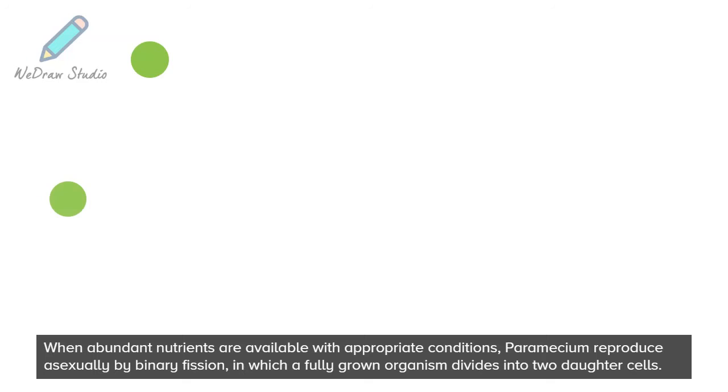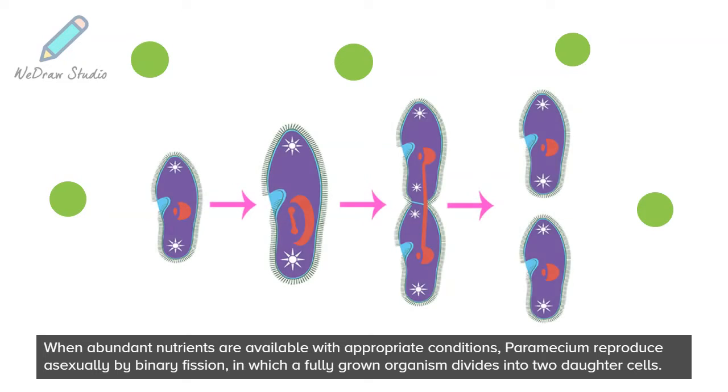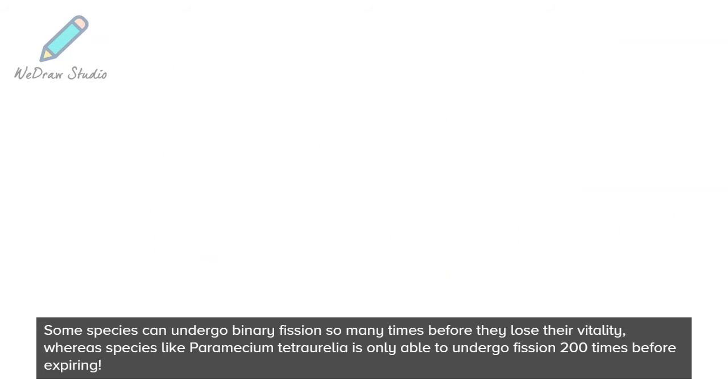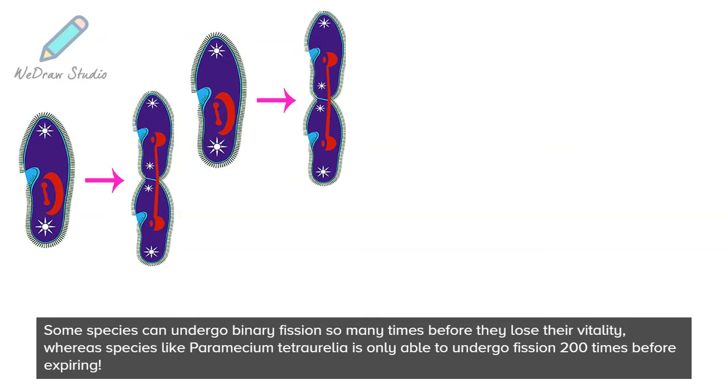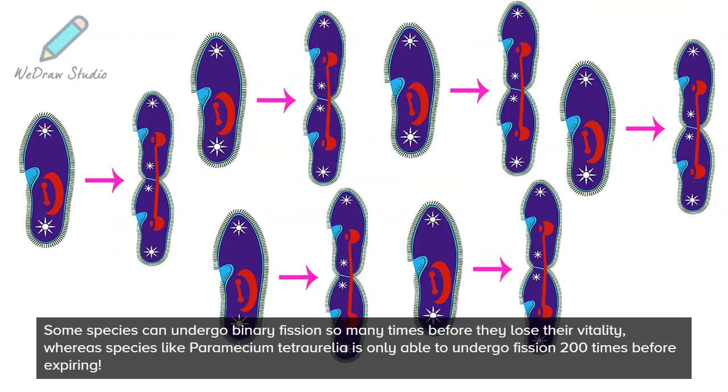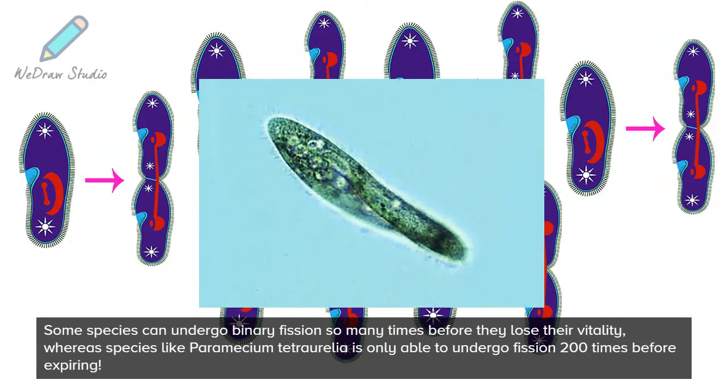When abundant nutrients are available with appropriate conditions, paramecium reproduce asexually by binary fission, in which a fully grown organism divides into two daughter cells. Some species can undergo binary fission many times before they lose their vitality, whereas species like paramecium tetraurelia are only able to undergo fission 200 times before expiring.